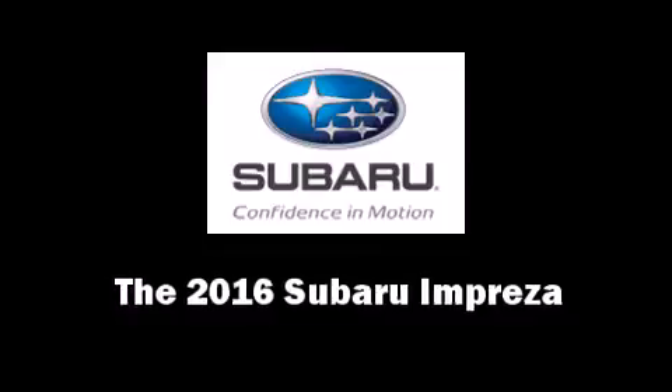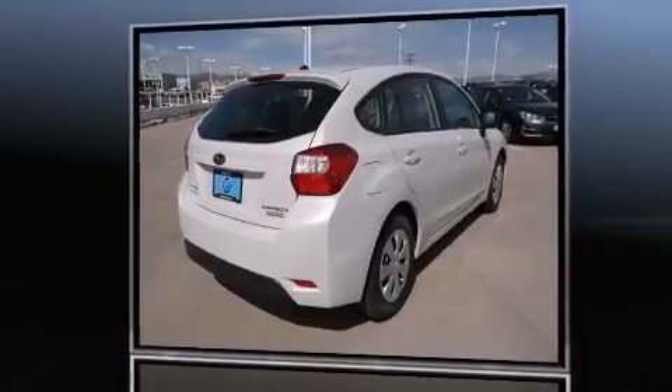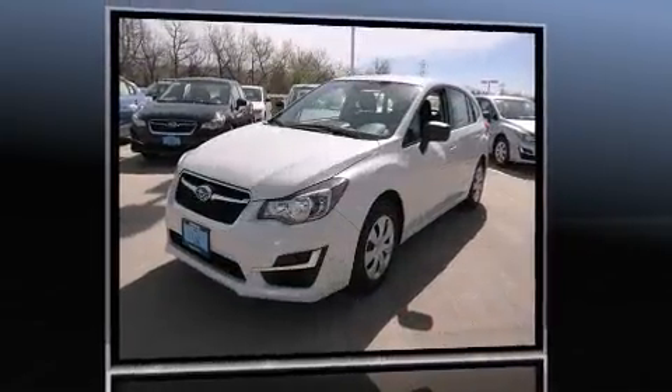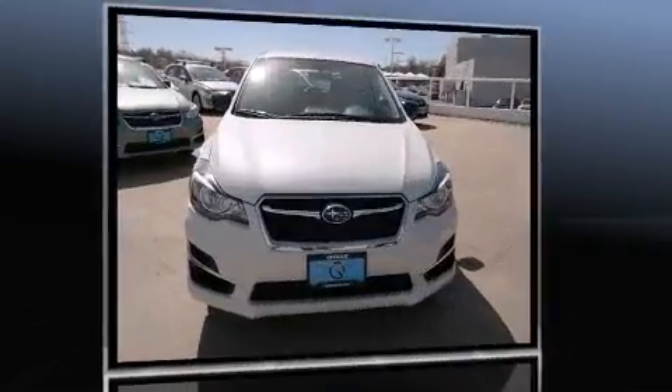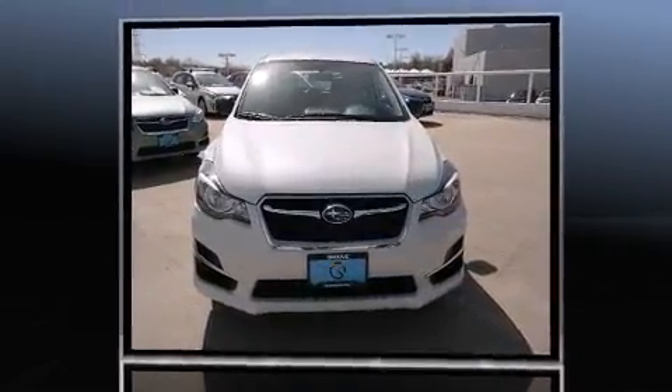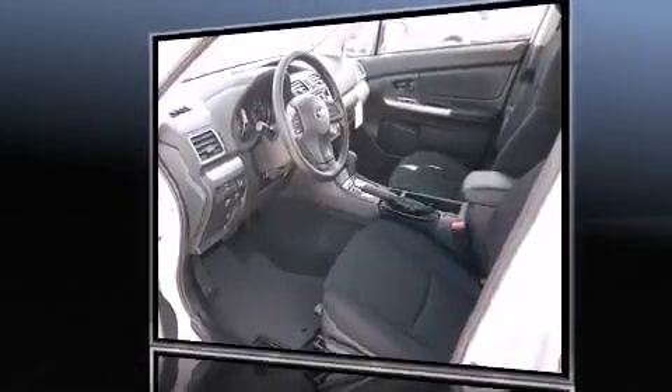The 2016 Subaru Impreza — this four-door, five-passenger sedan offers the latest in technological innovation and style. It features an automatic transmission, all-wheel drive, and a two-liter four-cylinder engine. A wealth of standard features means that you no longer have to sacrifice.